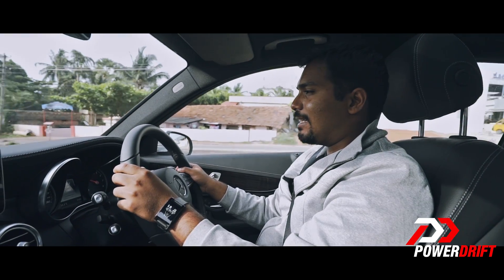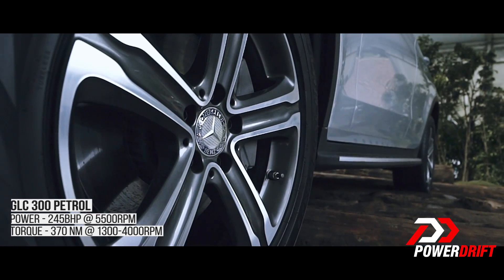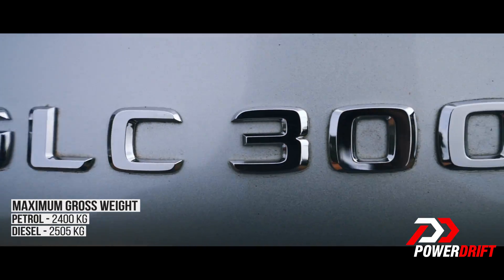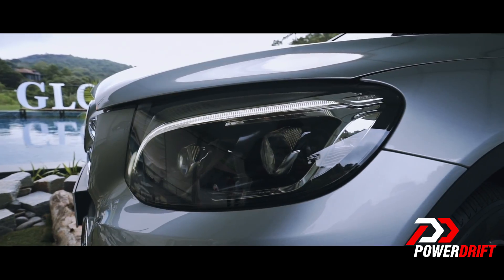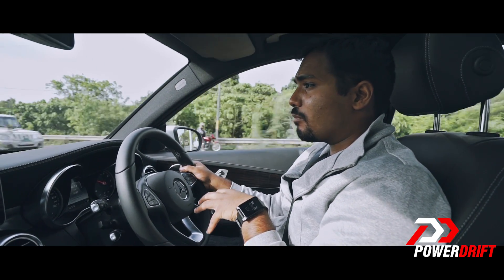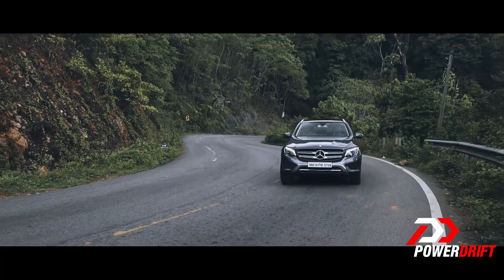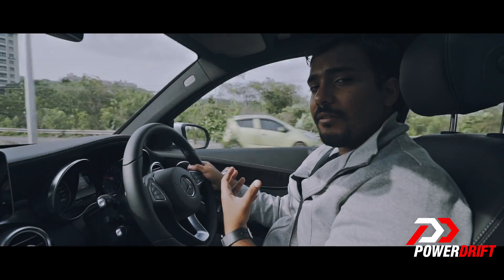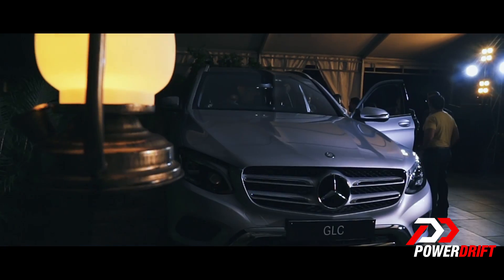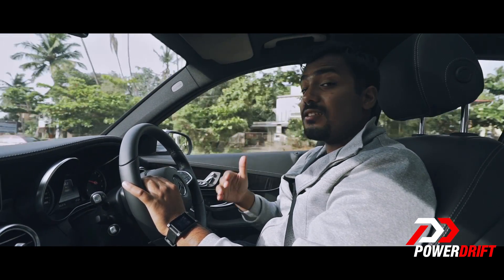We're now in the petrol version of the GLC — a 2.0-litre petrol motor that produces 250 bhp and 370 Nm of torque. That's a good 80 bhp more than the diesel, and the car itself weighs 100 kilos less than the diesel version. The diesel produces about 68 bhp per tonne, while this petrol version produces 102 bhp per tonne. That means on its feet it's a lot more sprightly. While the diesel was struggling in the corners a little with its weight, this one pulls itself together a lot better. This makes the petrol a much sportier machine to drive — Mercedes mentioned that both cars have distinct driving personalities, and this is very apparent.